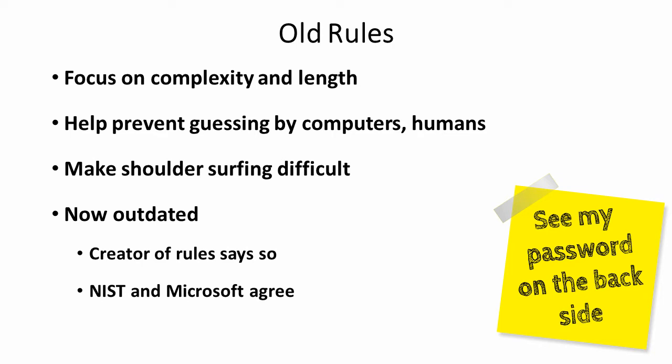It turns out that the old rules that we've followed since 2003 or before have been wrong. Those old rules focused on length and complexity of the password, making sure we had upper and lower case letters, digits, special characters, because they were designed to help prevent guessing by humans and by slow computers.